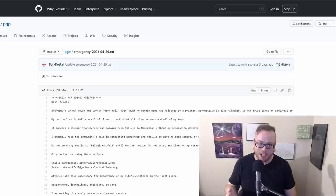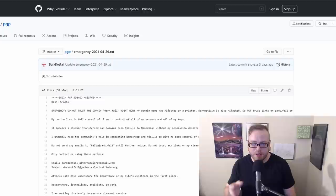Dark.fail and darknetlive.com domains have been hijacked. These are sites that list popular Onion domains for a variety of purposes — marketplaces, news sites, and even the CIA's Tor site. The sites were originally hosted on Njalla, and through methods that are not entirely clear, were hijacked and transferred to Namecheap despite the existence of two-factor authentication and presumably strong passwords. The owner doesn't expect to get those domains back. Do not use those sites anymore, because all the links have been replaced with phishing links.